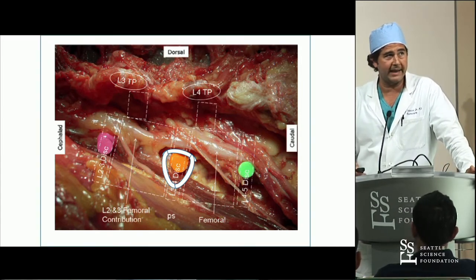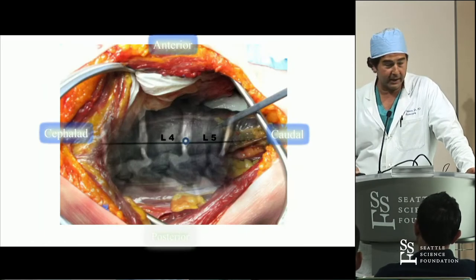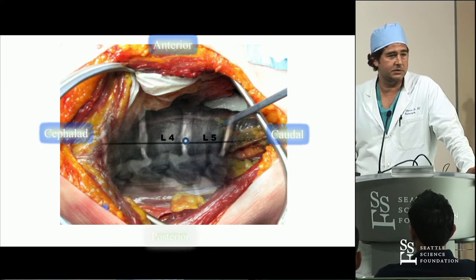You guys will learn a lot in the lab. Cadaver work - as surgeons, that's the holy grail. You can watch videos, you can do surgeries, but getting in the lab is really the key part.